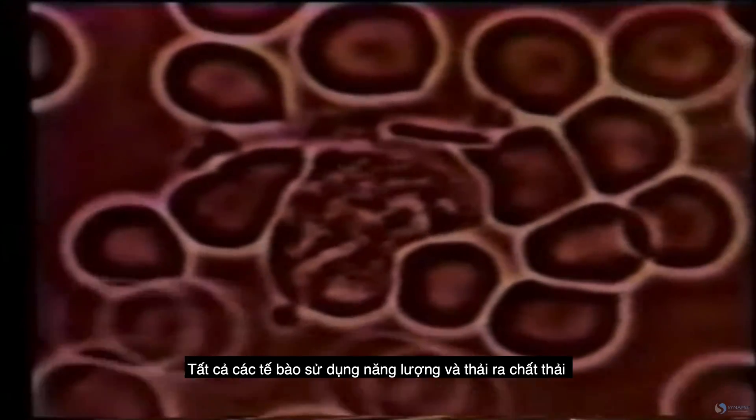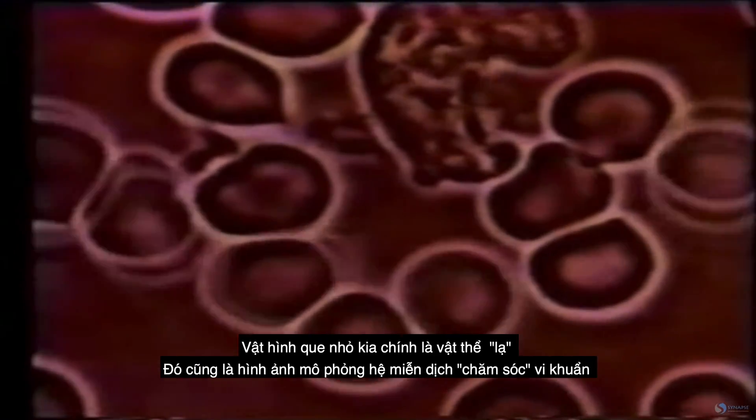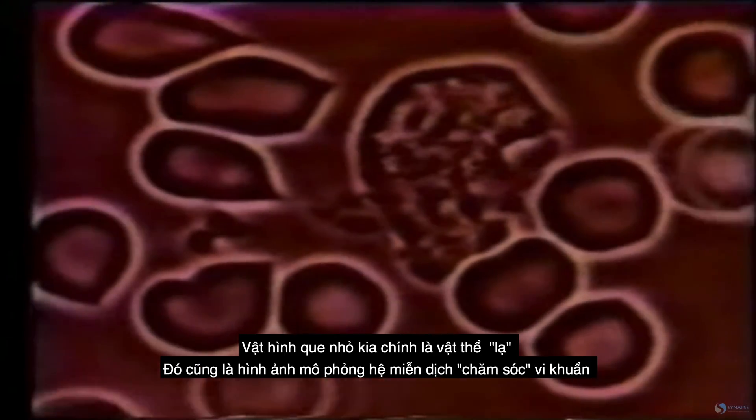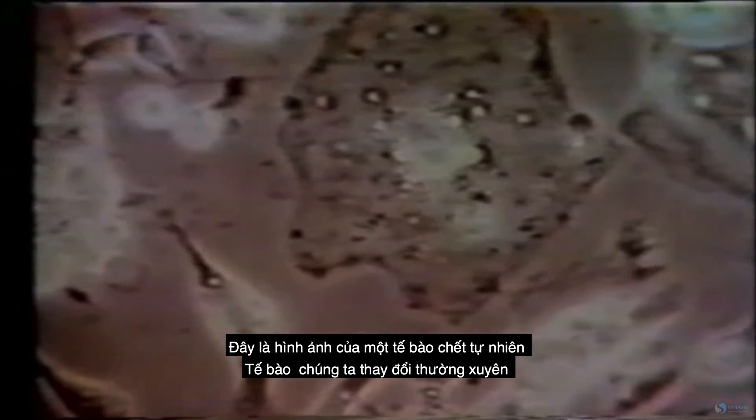Just like a car that uses gas has exhaust, all of our cells use fuel and there are byproducts of metabolism. This little stick figure — that is streptococcus. That's your immune system taking care of bacteria. Look how it goes and protects you by enveloping itself around the bacteria.